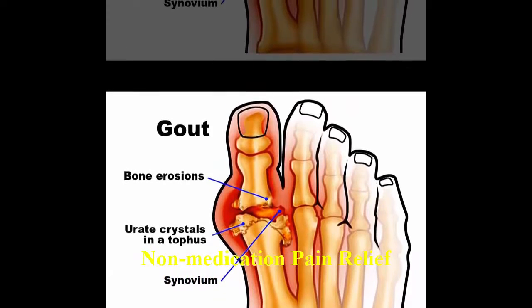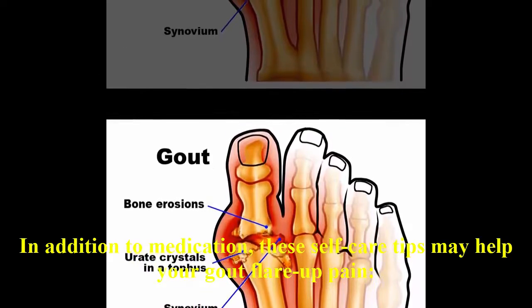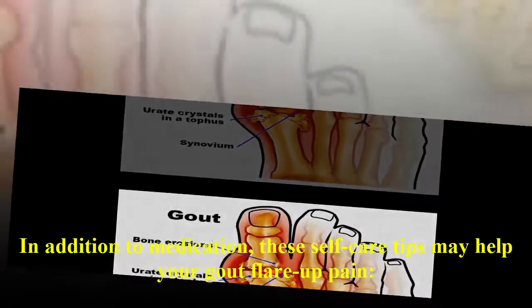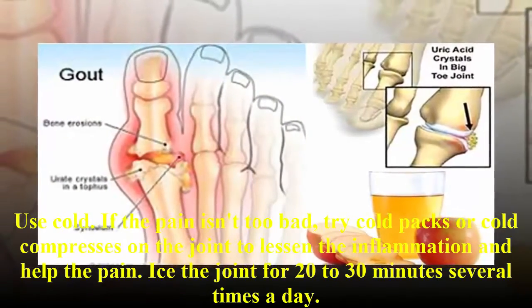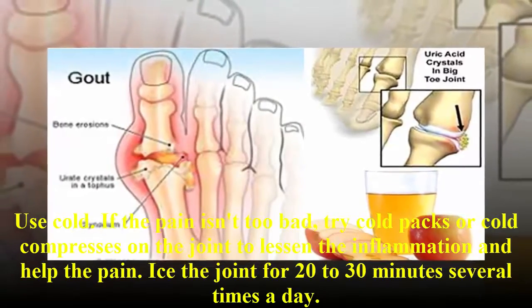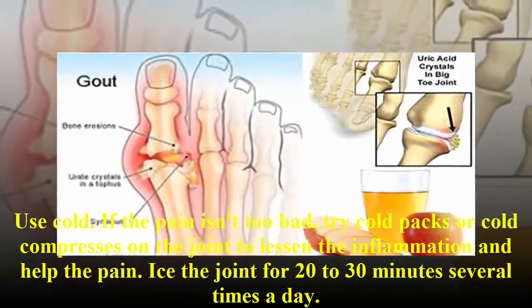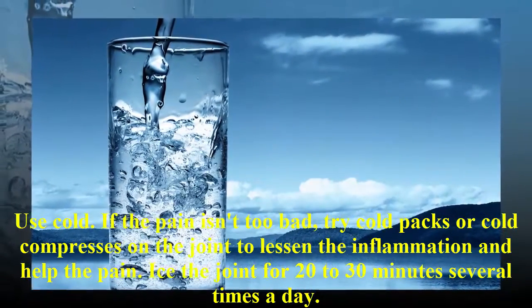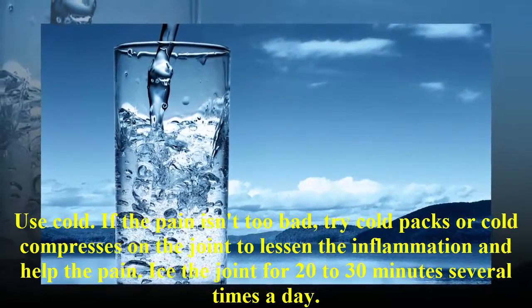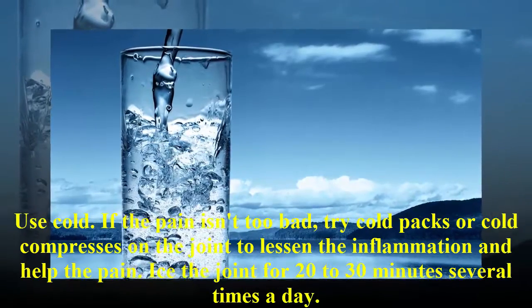Non-medication pain relief. In addition to medication, these self-care tips may help your gout flare-up pain. If the pain isn't too bad, try cold packs or cold compresses on the joint to lessen the inflammation and help the pain. Ice the joint for 20 to 30 minutes several times a day.